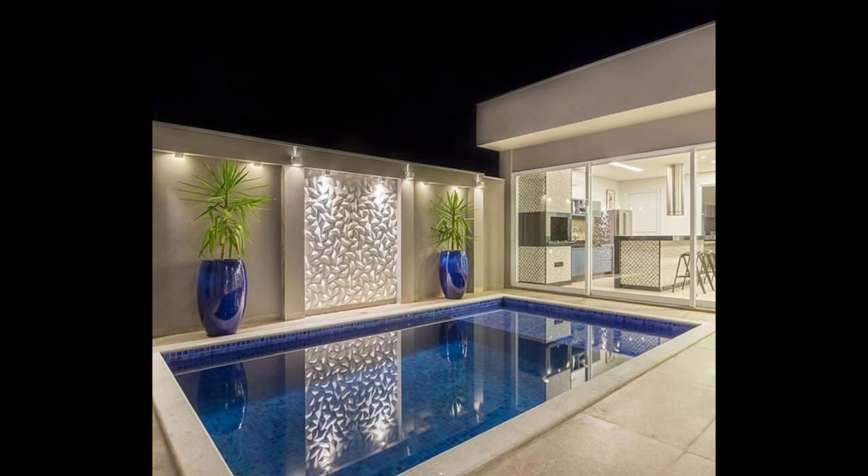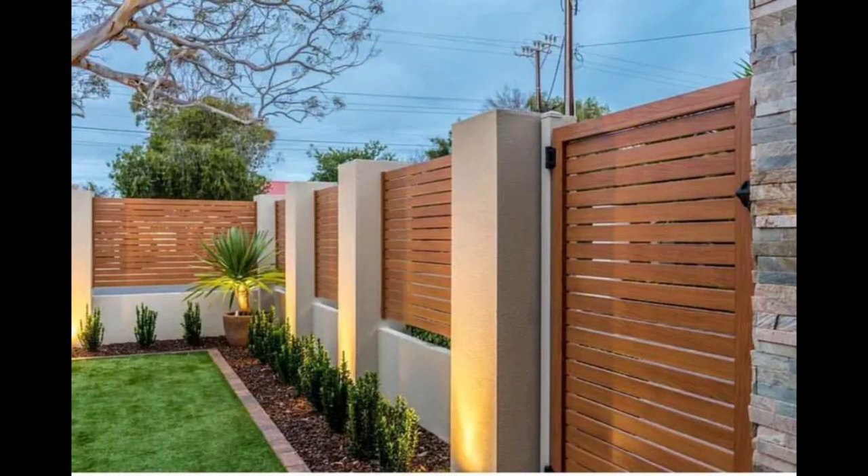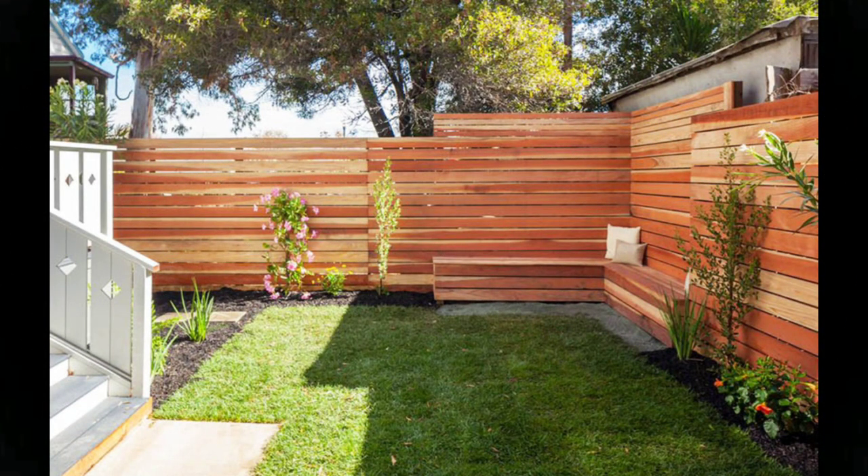17. Iron on wheels. A fence doesn't have to be stationary. It can be put to work, like this metal fence with horizontal bars, which has wheels that allow it to slide open and shut.